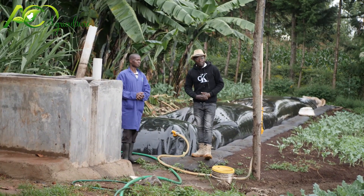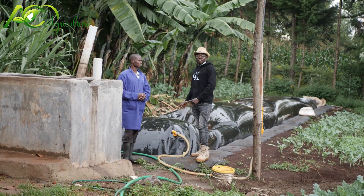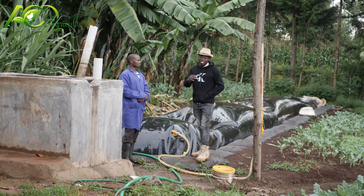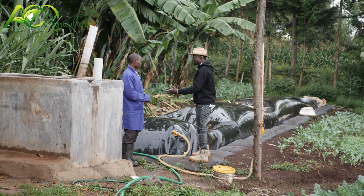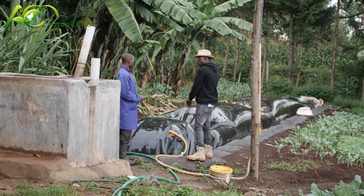I'm joined by the farm manager, who is also the expert in this system, Mr. Sylvester Ngire. He will take us through where the gas is produced in this system. Mr. Sylvester, as you mentioned to me, the gas will come — the slurry will flow into this.